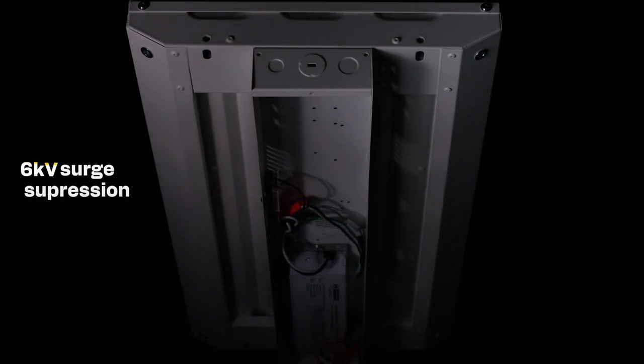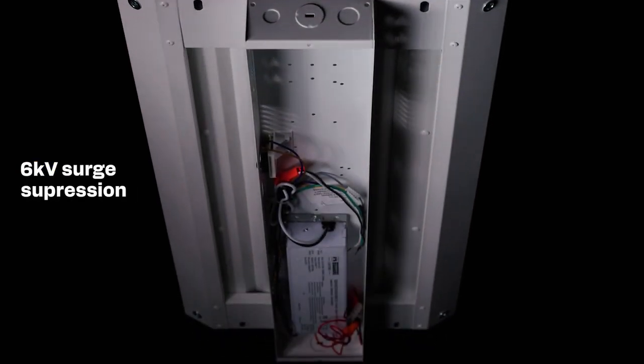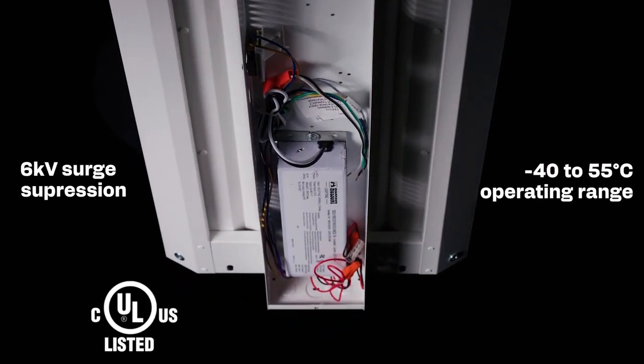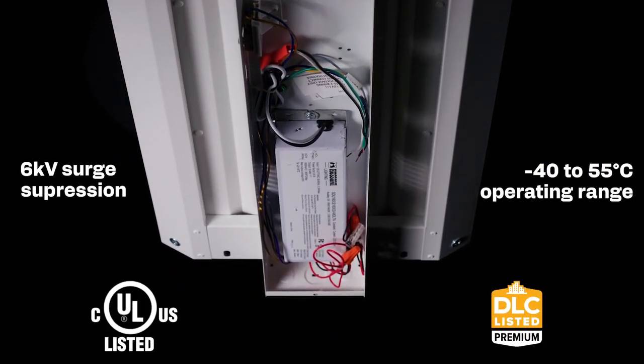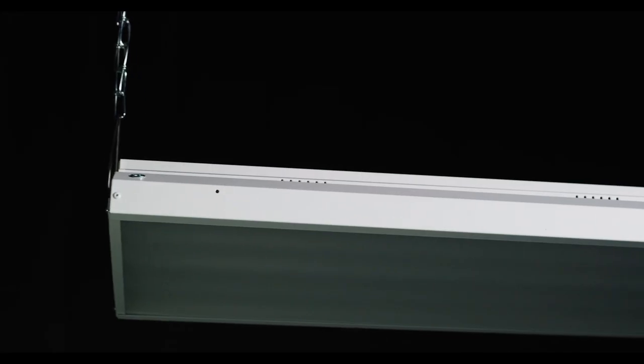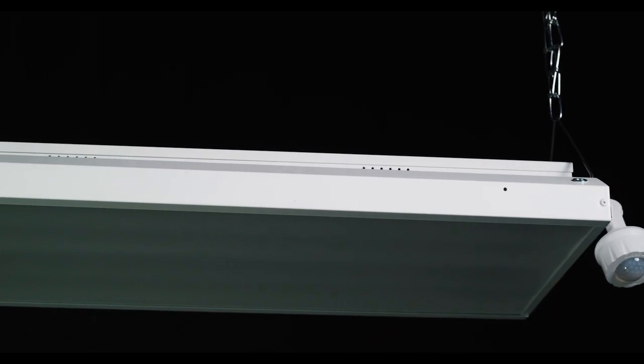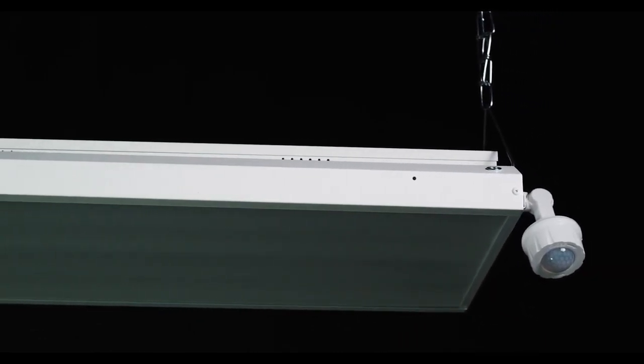Per industry standards, every fixture comes with 6kV surge suppression and has an operating temperature range of minus 40 to 55 degrees Celsius. It's UL listed for damp locations and DLC 5.1 premium certified. With bi-level dimming and harvest controls, users can meet codes, maximize ROI, and benefit from local energy rebates.